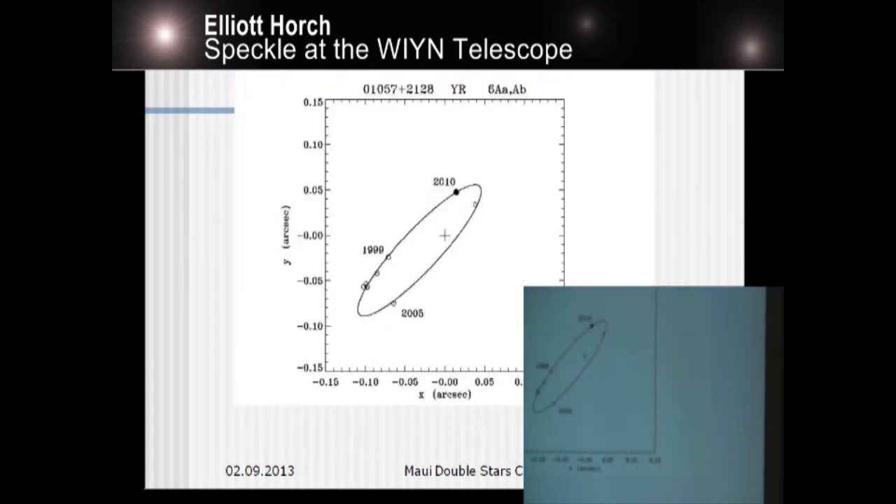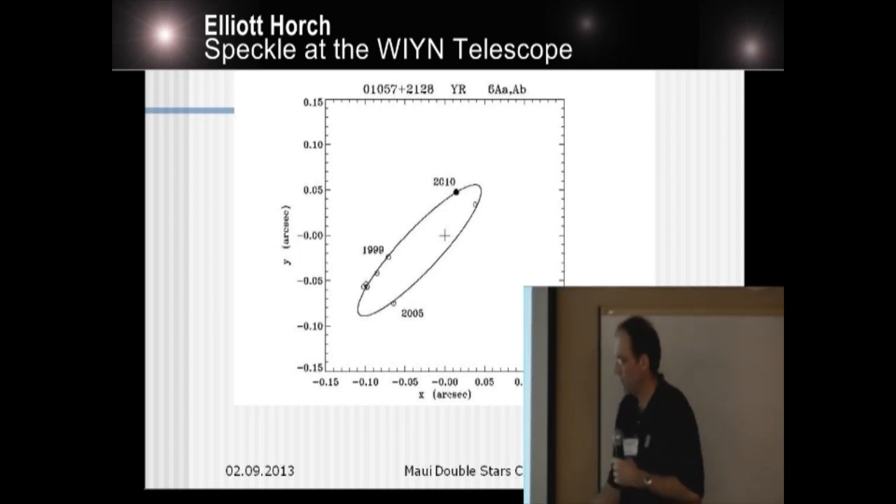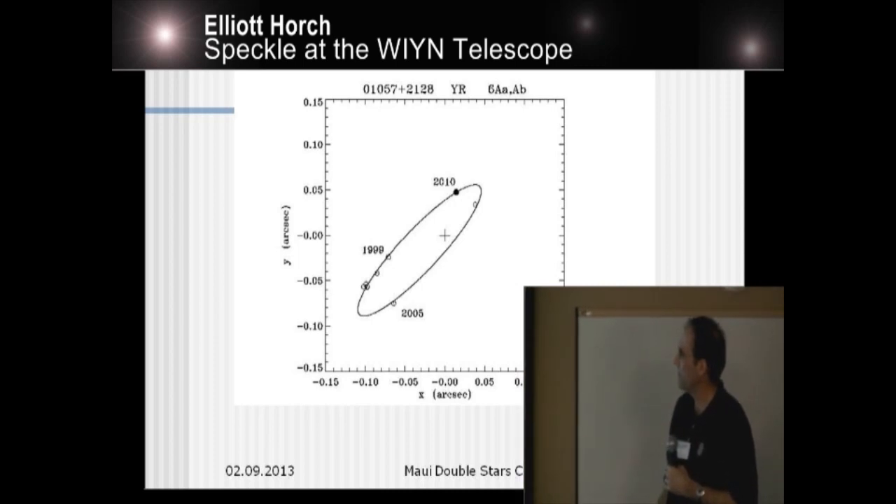Here's a specific example. This is a system that we ourselves discovered in 1999 at Wynn. It's a pretty small separation system — the separation is sort of a tenth of an arcsecond, or the semi-major axis is somewhere around a tenth of an arcsecond. These are the measurements that we got over the years with the camera. I can now update this picture with new points from the dual-channel instrument. If I put on the locus of diffraction-limited points around the primary location, then the four points we've gotten since 2010 are below the diffraction limit.